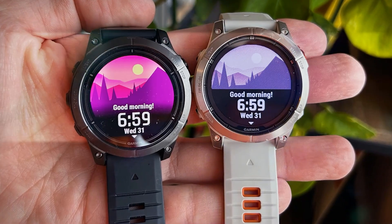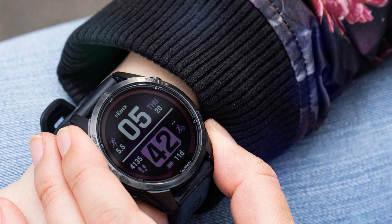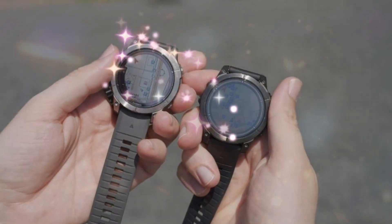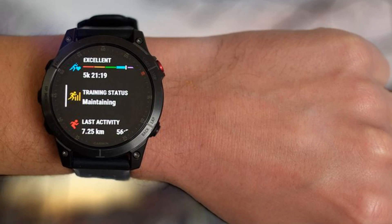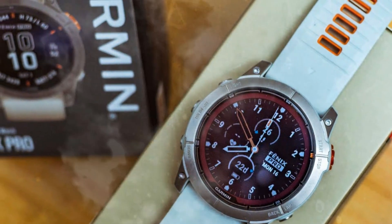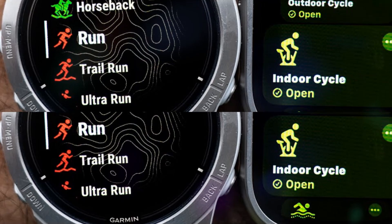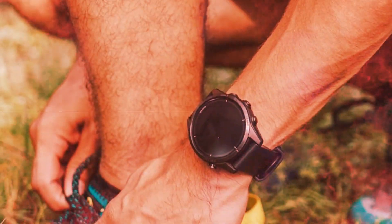However, the Fenix 8 Micro LED steals the spotlight with its innovative Micro LED display technology, boasting unparalleled brightness, color accuracy, and contrast ratio. This game-changing smartwatch promises improved outdoor visibility, enhanced color reproduction, and reduced power consumption. With its cutting-edge display, Garmin solidifies its position as a wearable tech leader, setting new standards for smartwatch display quality and revolutionizing the user experience.